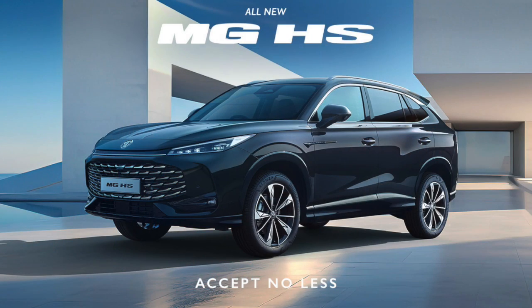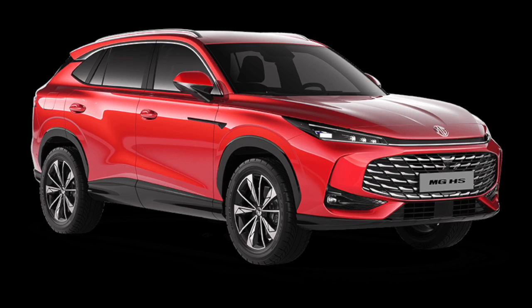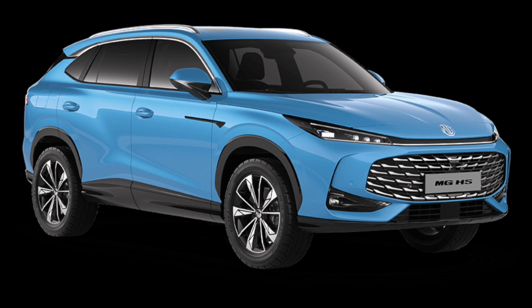So let's do a quick rundown of this brand new car. With the new MG HS, there are three models. The Vibe model is the entry level, priced at $33,990 drive away. The Excite model is the intermediate model at $36,990 drive away. The top of the range Luxury Essence model is $49,990 drive away.